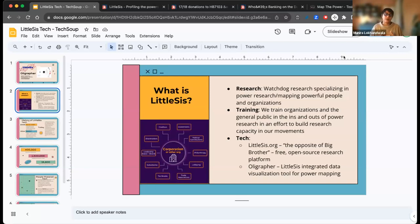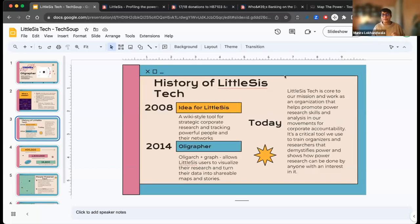We're known as Little SIS — the opposite of Big Brother — and also as the Public Accountability Initiative. Our work breaks into three areas: producing independent research; training organizers, activists, and campaigners in power analysis and corporate research through strategic partnerships and public trainings; and the technology we create and provide for free. We have two tech offerings: the littlesis.org database, a free open-source research platform for researching powerful individuals and organizations — a wiki-style tool anyone can sign up for and edit. And Oligrapher, our mapping tool, which is integrated with the Little SIS database and maps relational and power networks. The idea originated in 2008 from a need in social justice movements for a shared research repository.